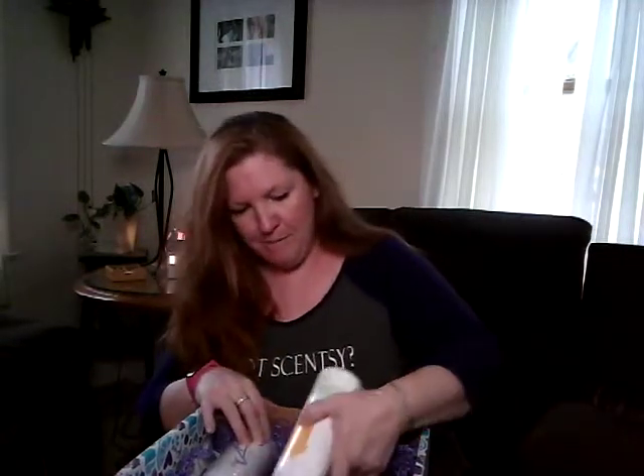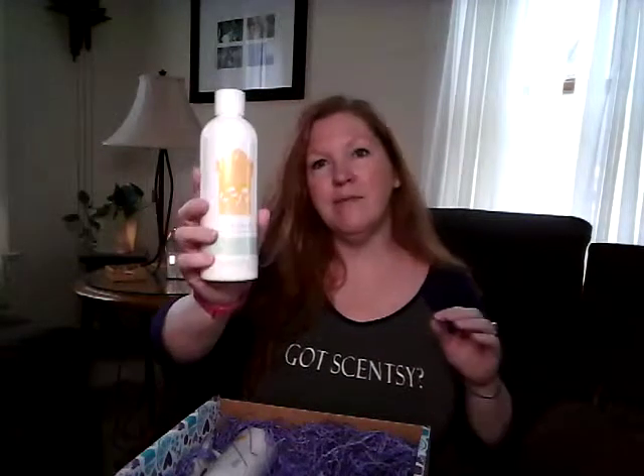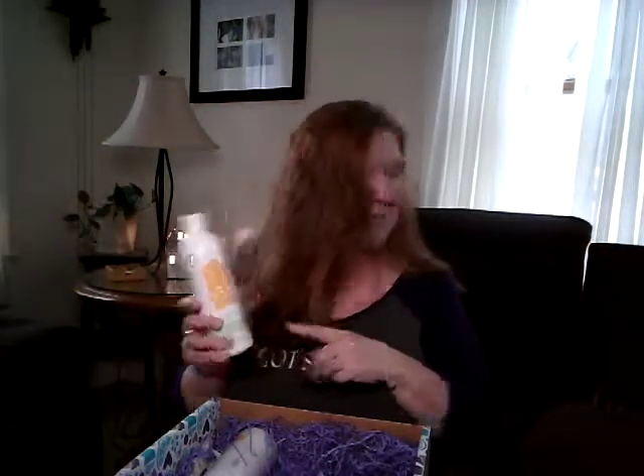Then we have dish soap — Aloe Water and Cucumber. Anybody who's seen me go live has seen that I went live with the dish soap because it's just incredible to me how long this stuff lasts. I have a sink full of dishes, I put some on the sponge, I get the whole sink done and I don't have to reload the sponge. So amazing.